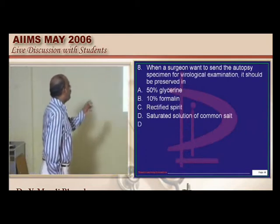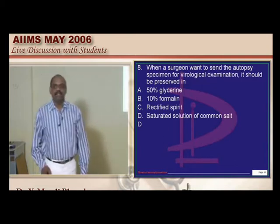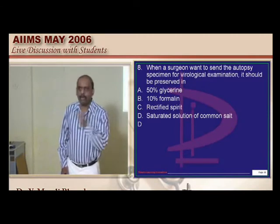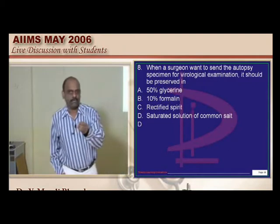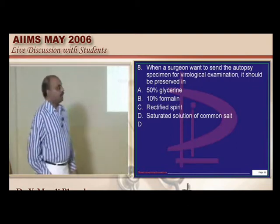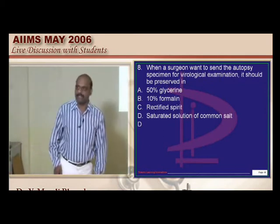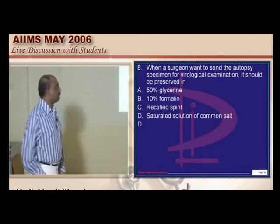When a surgeon wants to send an autopsy specimen for virological examination, in which solution should it be preserved? One of the important rules in autopsy: if you are suspecting a viral cause or viral examination needs to be done, don't add any preservative — that is the golden rule. By exclusion, saturated solution of common salt is considered as a possibility. If you have a better reference, please pass it on.